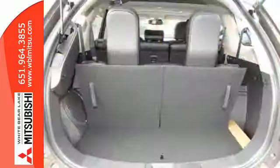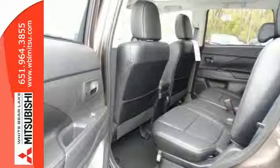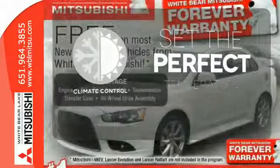You'll love features like Hill Start Assist, Eco Mode Switch, and the Fuse Hands-Free Link System, which allows you to access your phone and media players with the sound of your voice. The climate control lets you set the temperature exactly where you want it.